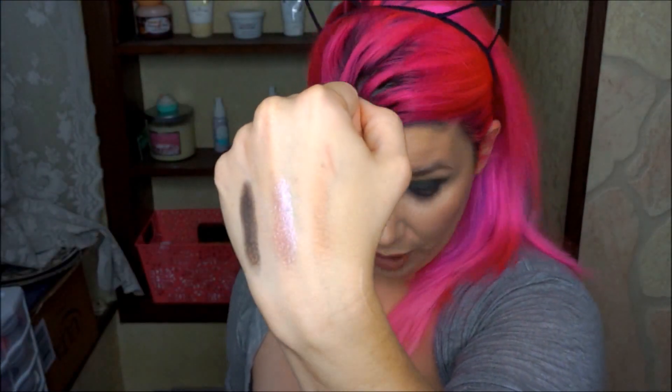And that's gorgeous too — a slight sheen to it, but beautiful as a bronzer.